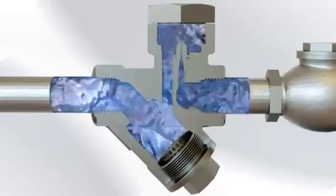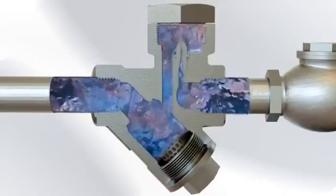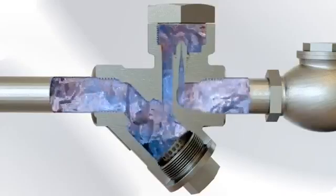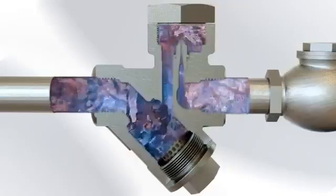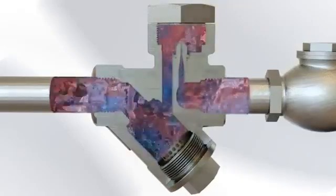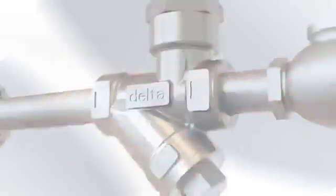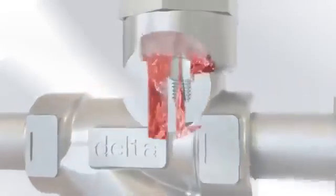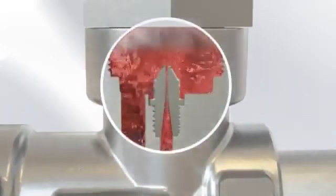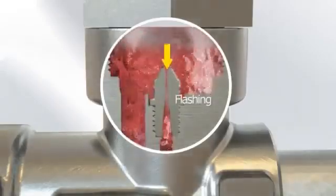Once all the cold condensate and non-condensable gases have been ejected, steam and hot condensate reach the delta steam trap. As the steam continuously condenses to hot condensate in the pressurized steam system, it is fed to the steam trap by the pressure in the system. This hot condensate passes through the orifice and enters the mouth of the Venturi. As the condensate passes through the mouth of the Venturi, there is a sudden pressure drop which causes a percentage of the hot condensate to change phase from condensate to steam, a phenomenon known as flashing.